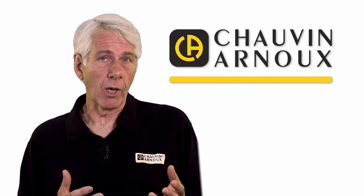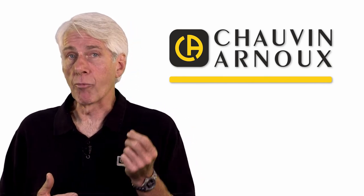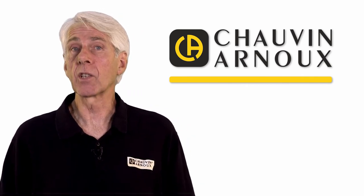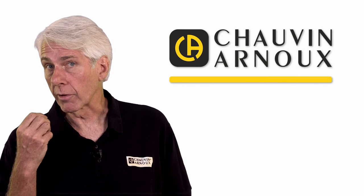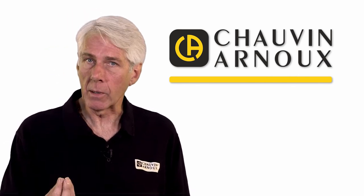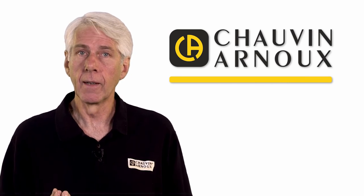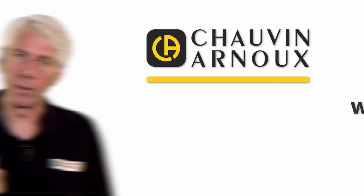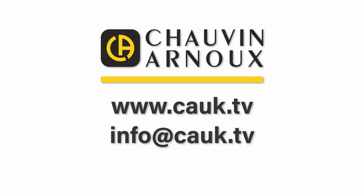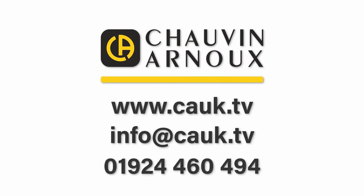So if you're a business owner or the manager of a facility or campus and ready to reduce your electrical consumption and carbon emissions while making significant financial savings, or if you're an electrical contractor ready to add a lucrative new service helping businesses reduce electrical consumption and carbon emissions, take the first step now by visiting cauk.tv. Alternatively, contact us directly at info@cauk.tv or call us on 01924 460 494.